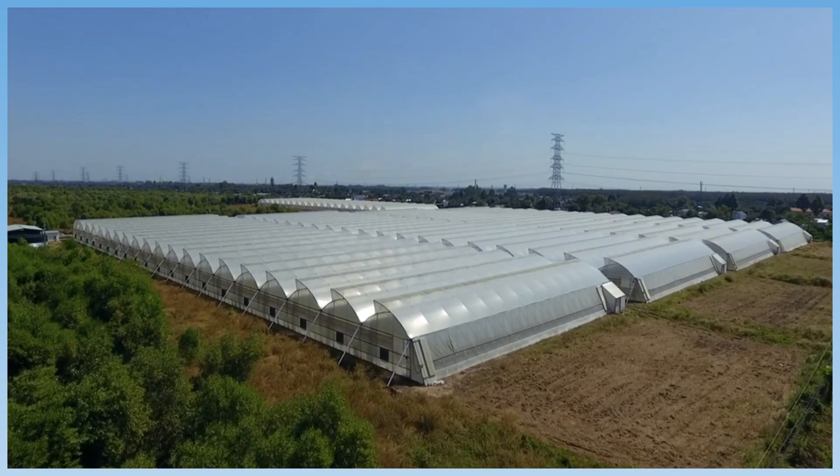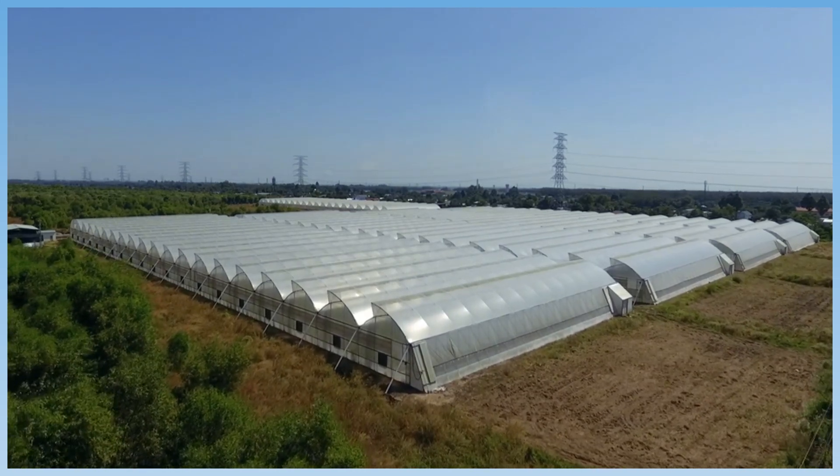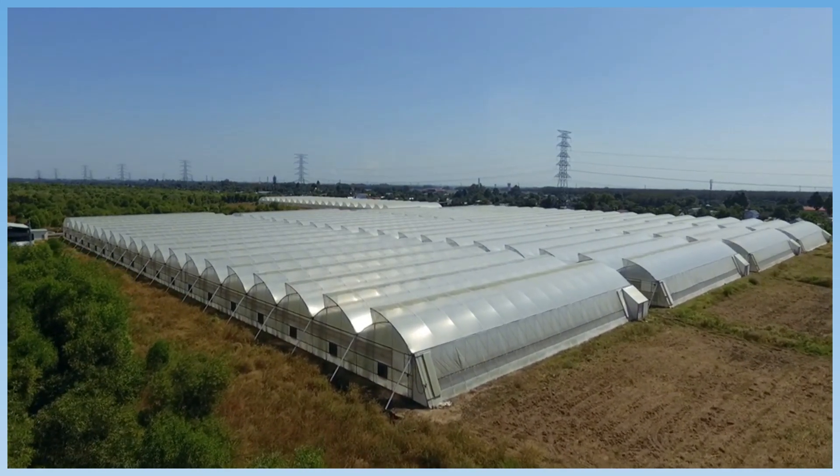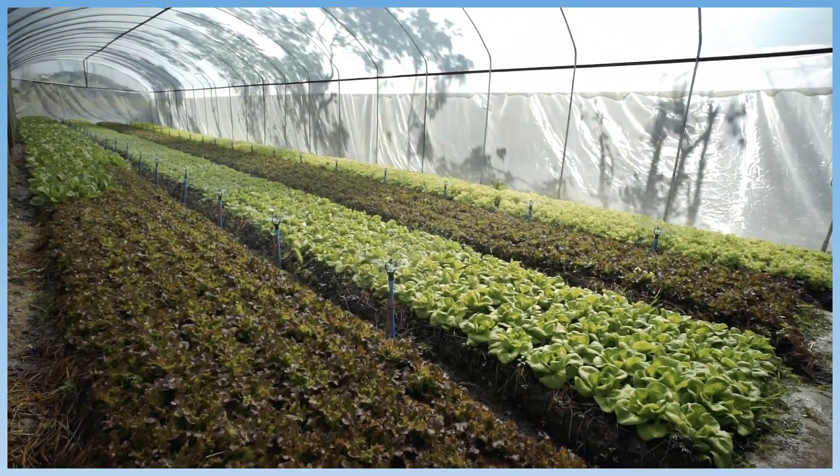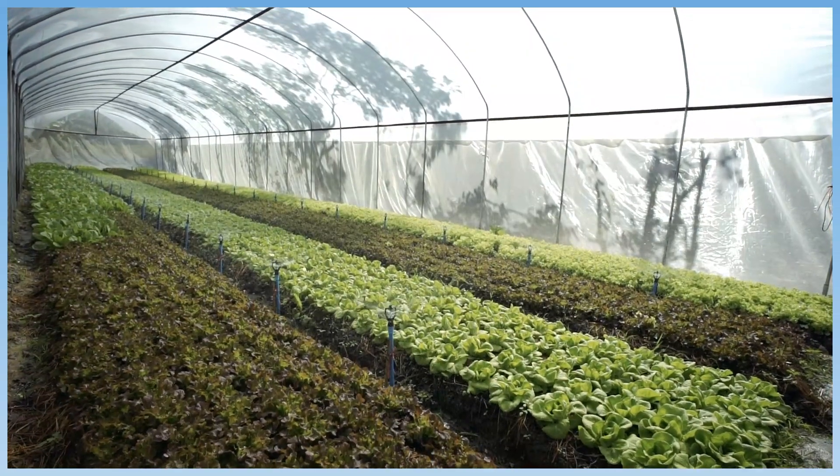Greenhouses allow in light and radiant energy from the sun. This energy converts to heat that warms the inside of the greenhouse. This helps farmers grow crops that would normally only grow in warm climates.